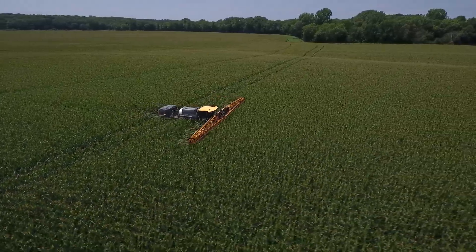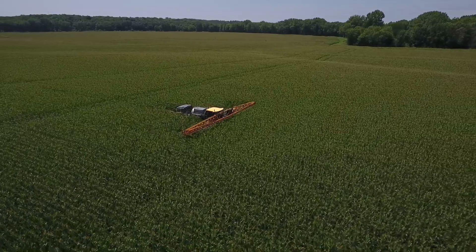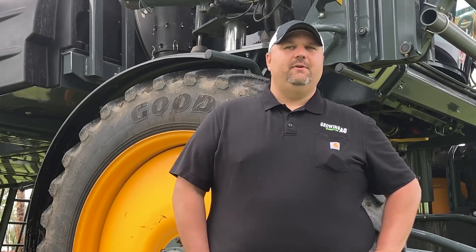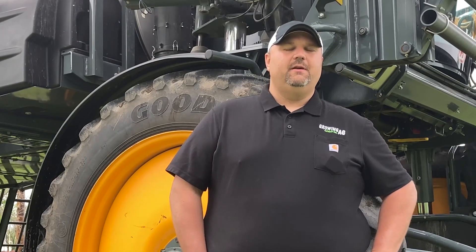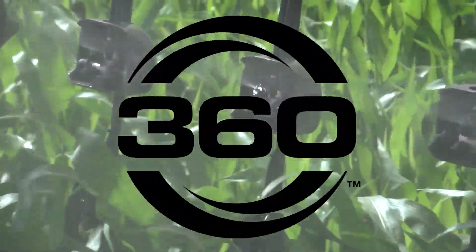On the harvestability side, we know gray leaf spot comes in from the bottom and it's hard to penetrate down there, and undercover has the ability to get more down in the canopy. If we can cover that and have better harvestability, and agronomically it just makes sense it's going to yield more as well. Our job as farmers and businessmen is always managing risk, and if the technology and products from companies like 360 allow us to be more flexible and nimble — making decisions and addressing problems as we go — that's the main reason why the products from 360 work well in our operation.